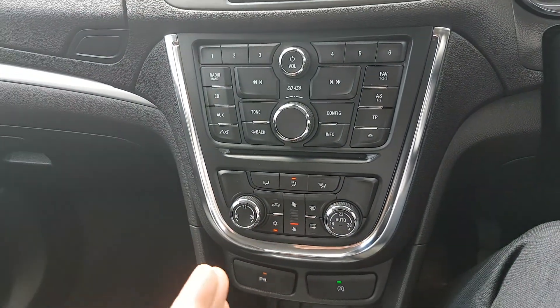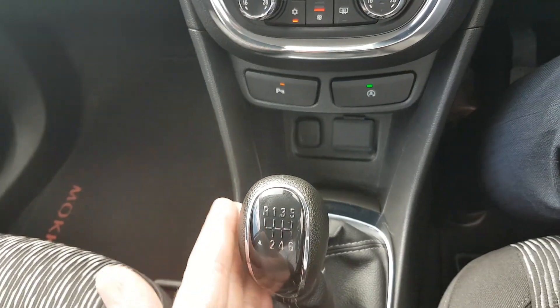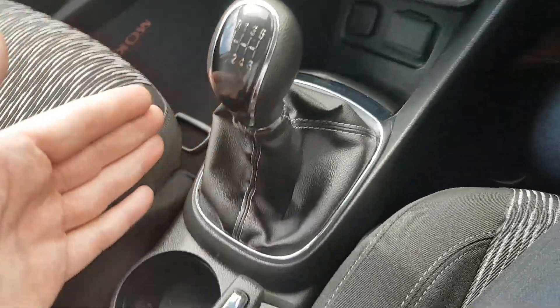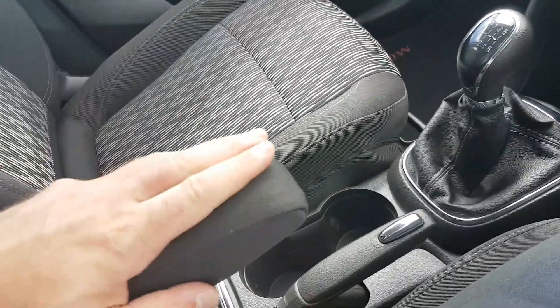Dual zone climate control so you can adjust the heat on both sides. You have a couple of phone connections down here. Six speed gearbox so it's very good on fuel. You have a normal handbrake, two cup holders, a bit of storage inside here, and an armrest as well.